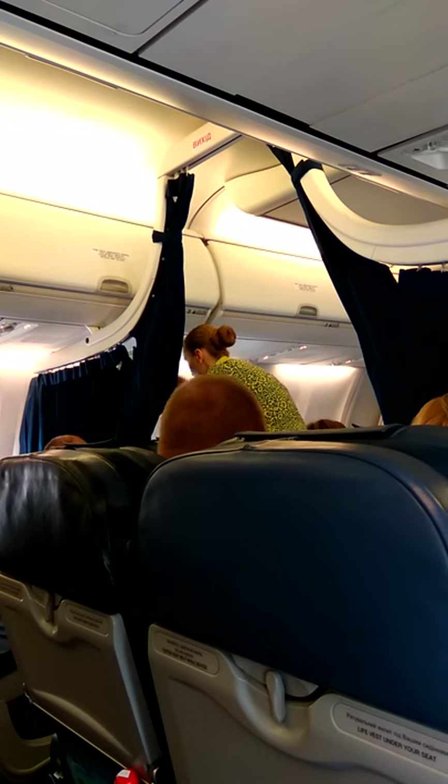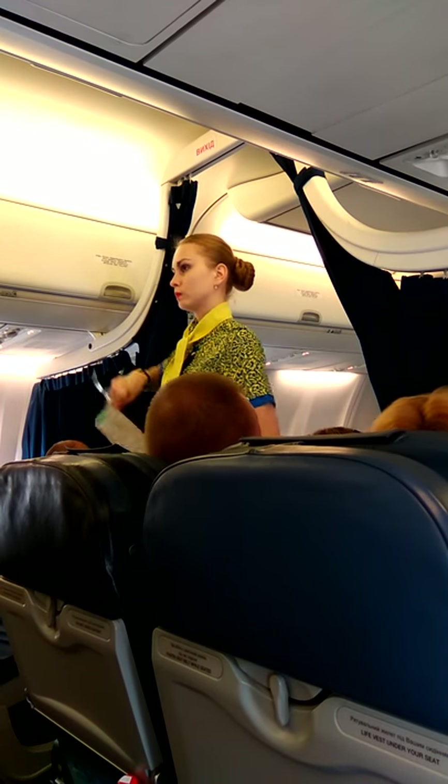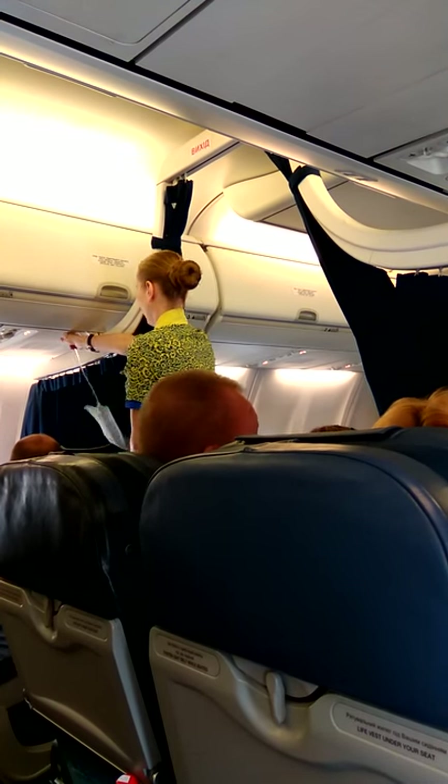Emergency floor path markings list the nearest emergency exit. The mask is made available automatically. At first, you can take your mask.